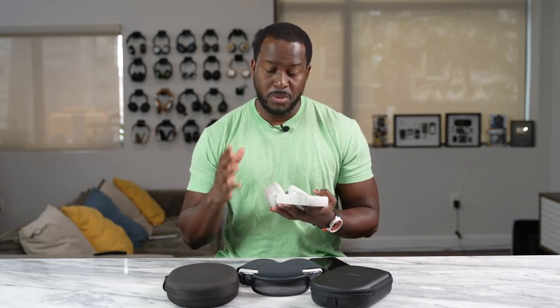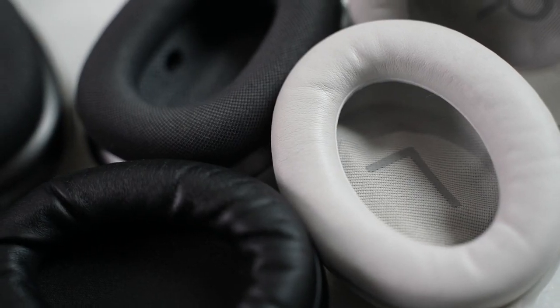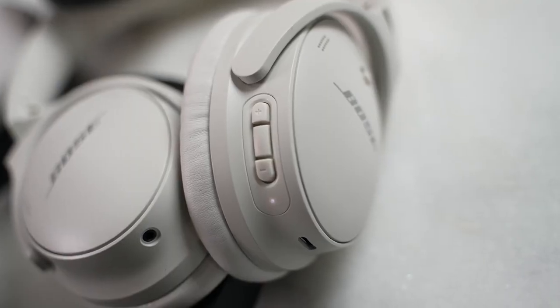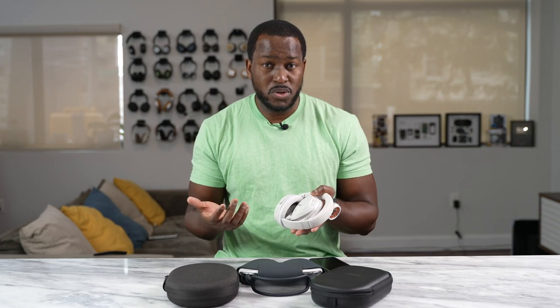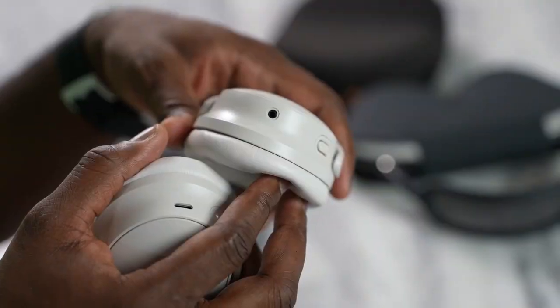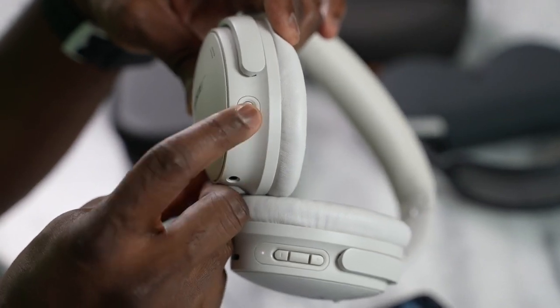This has something unique — it's got that very similar styling to the QC35s but with an upgraded feel. You've got soft leather cups, a top headband that's soft and comfortable. On the right ear cup, you have your power button and your Bluetooth sync button, plus your controls on that ear cup as well, and USB Type-C charging which gives you about 20 hours or so. On the left ear cup, you have a headphone jack and a mode button which switches between quiet and aware modes.